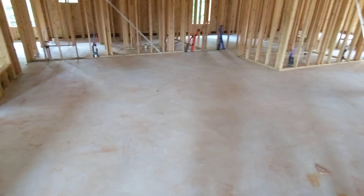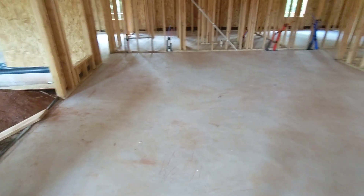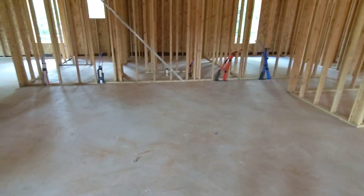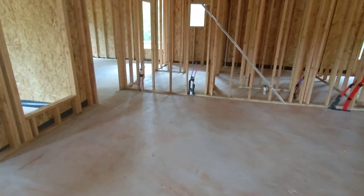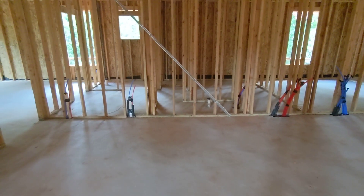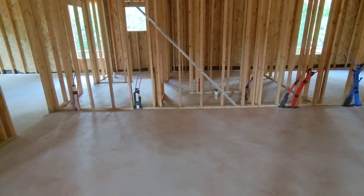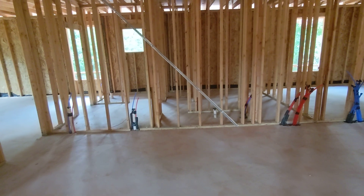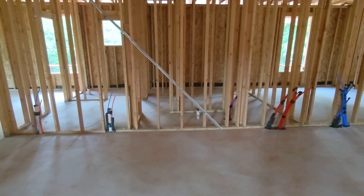This area over here will be the living room — a lot of space, it's bigger than I thought it was actually. This is probably the wall where the cabling will go for the TV, network cable, to feed in for things like your game systems or whatever.